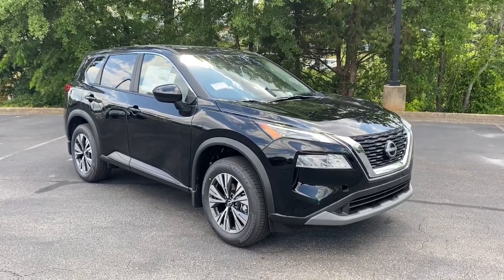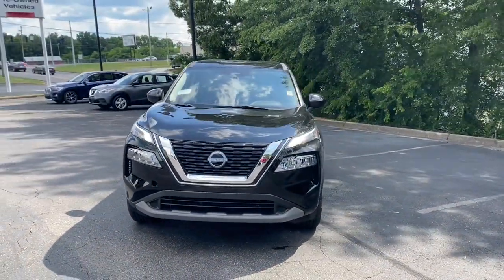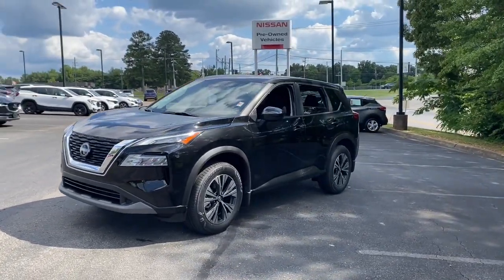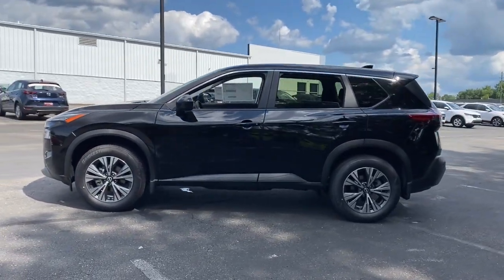Introducing the 2023 Nissan Rogue. This feature-rich Rogue adds confidence and convenience to everyday life. Standard driver assist safety tech, large cargo capacity, and spacious seating have your back wherever the road may lead. These are just some of the great options this vehicle comes with.